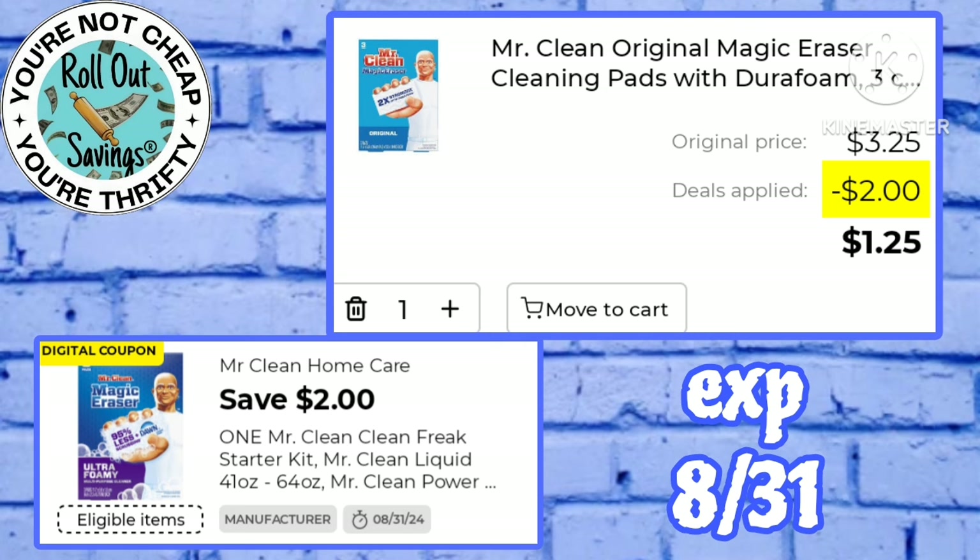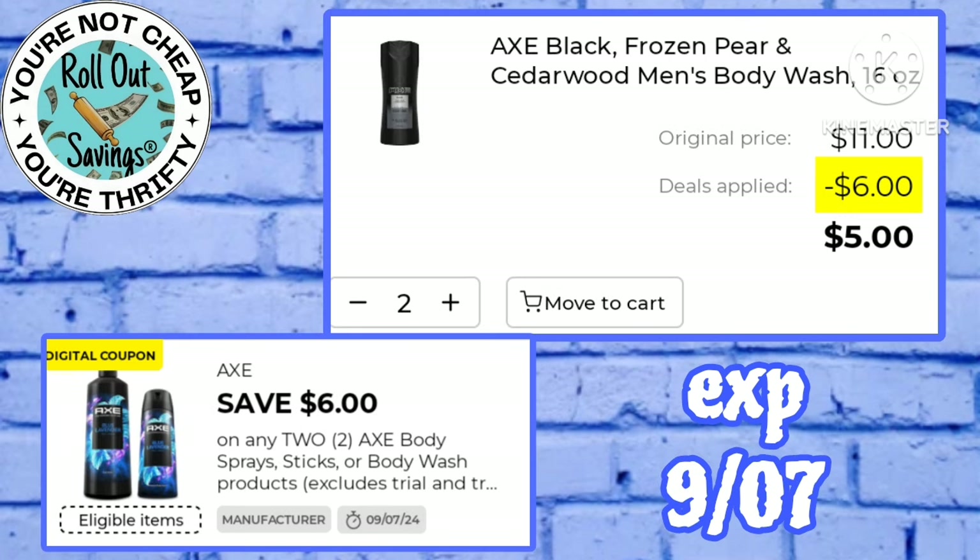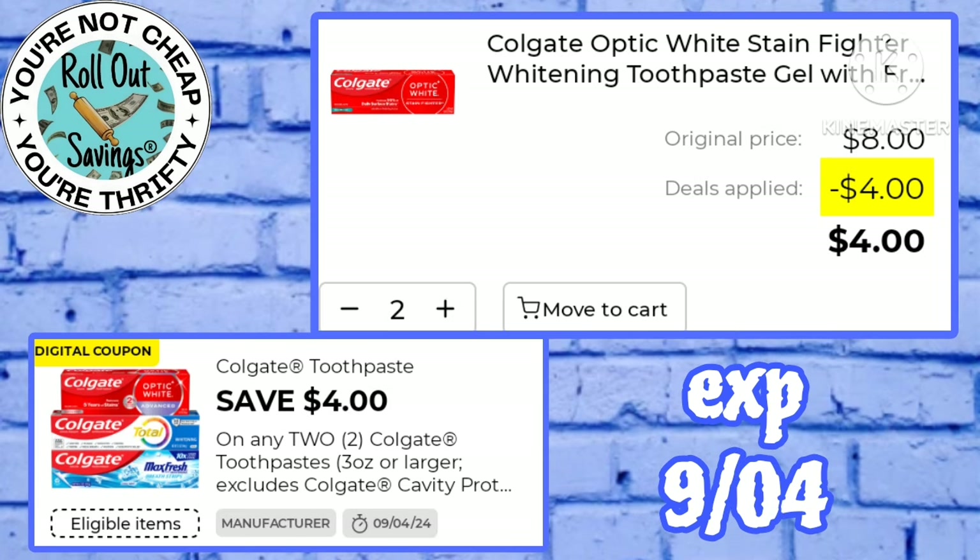Use this two off one Mr. Clean on the three count cleaning pads and pay just $1.25 for those. We have a six off two Axe working on the body wash — those are $5.50 a piece, so you'll pay just five dollars for two. Use this four off two Colgate on the Optic White — those are BOGO — so you'll pay just four dollars for two.